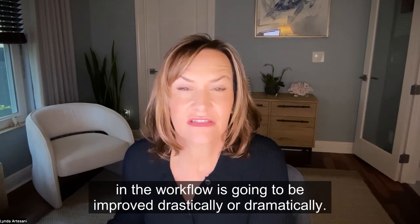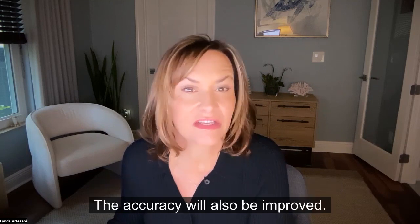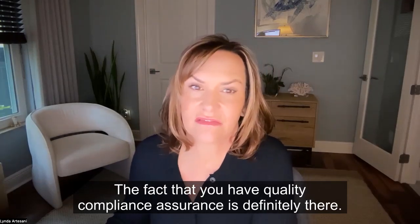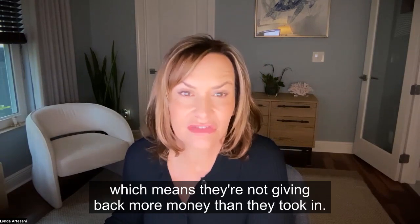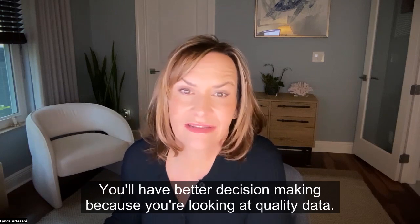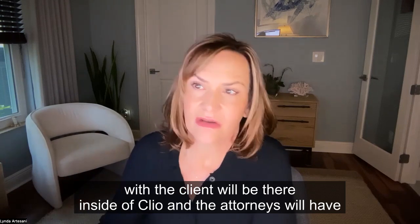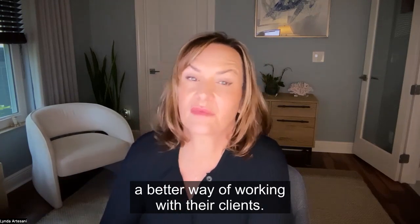Once you have a good migration, you're going to find that the efficiency in the workflow is improved dramatically. The accuracy will also be improved. The quality compliance assurance is definitely there — they can't overstate their trust, which means they're not giving back more money than they took in. You'll have better decision-making because you're looking at quality data, and you'll also have better client satisfaction with a better way for attorneys to communicate and work with their clients.